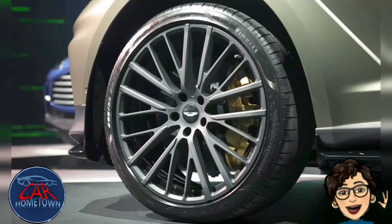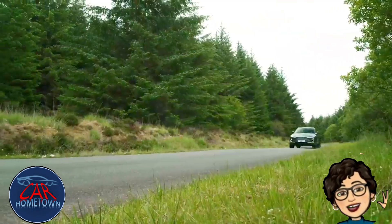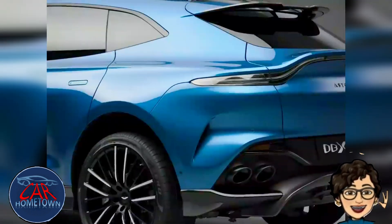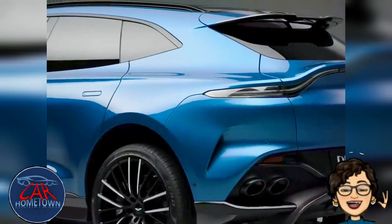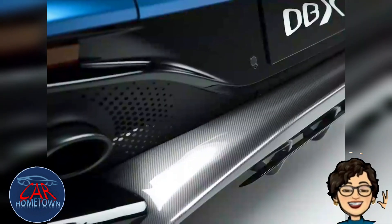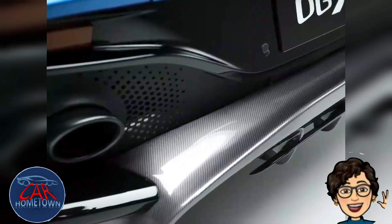Those wheels aren't the only external modifications. There's a new larger front grille with new daytime running lights, new air intakes and brake cooling ducts, along with a new front splitter. The finished visual result, according to Aston, is spectacular.